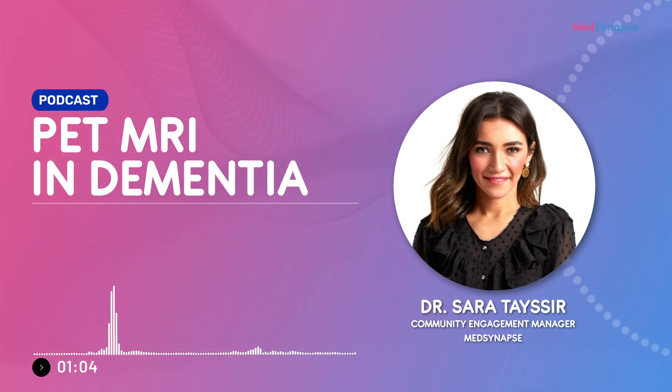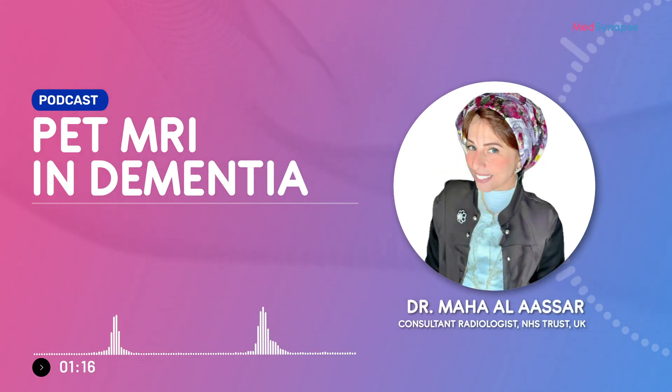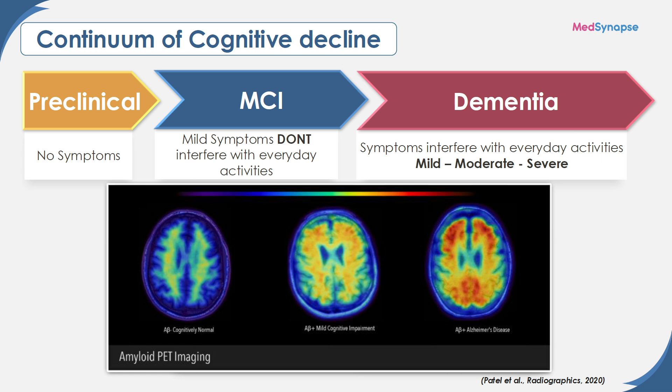Today we're going to talk about PET MRI in dementia. My first question is: what is the definition of dementia, and can you give us an idea about epidemiology? Dementia is a neurodegenerative disorder characterized by global cognitive decline causing functional impairment. It presents a massive burden on society, expected to increase as the population ages. Around 55 million people worldwide are living with dementia, with nearly 10 million new cases every year. In 2019, the annual cost was estimated at $1.3 trillion. Dementia is the seventh leading cause of death globally, and women are disproportionately affected, providing around 70% of care hours.